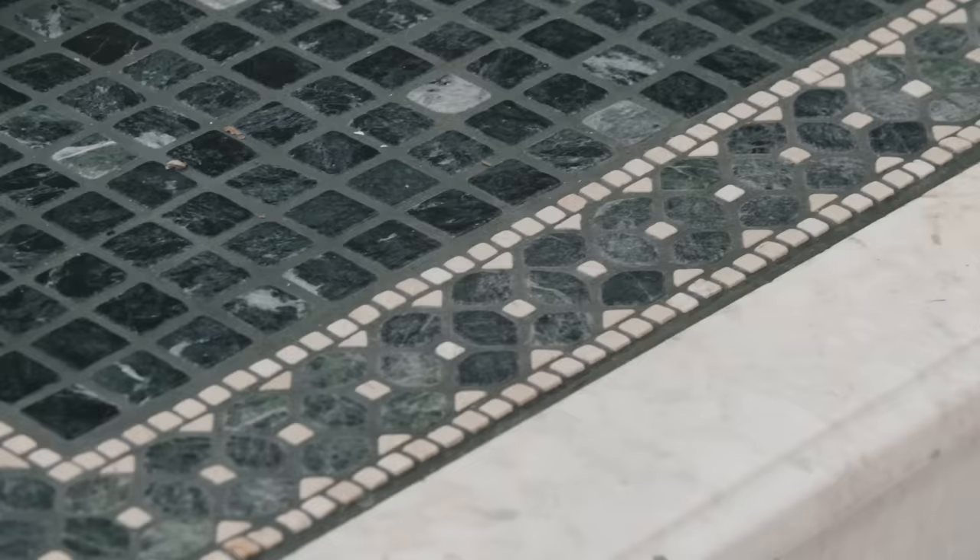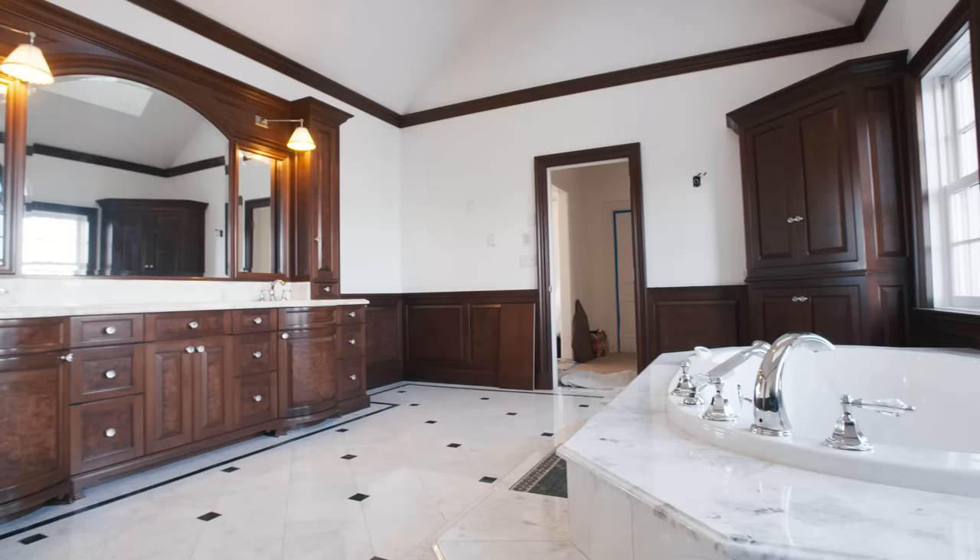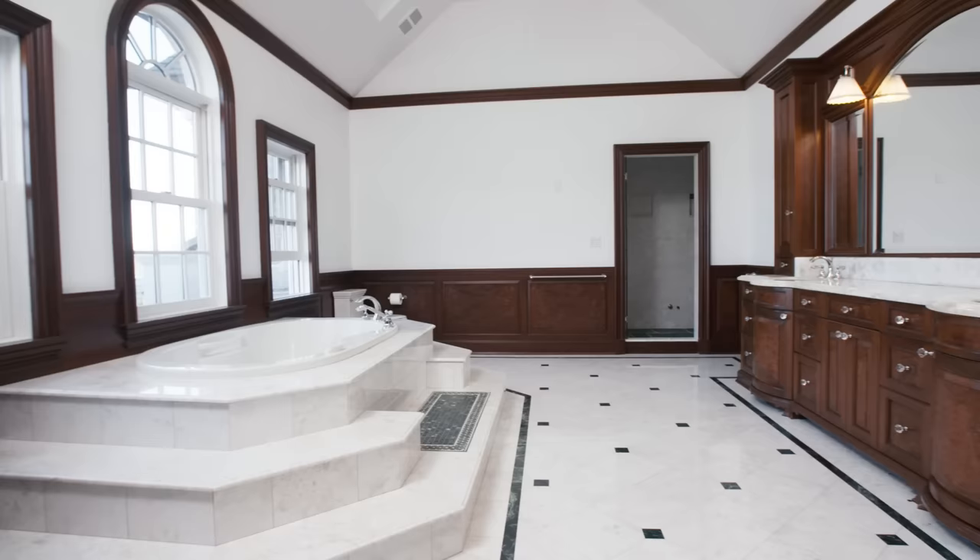It needs to be modernized, but what a great space to work with. I mean, it's huge, which is great — it's a good problem to have. It doesn't feel cozy. I feel like we need to make some changes, like the vanity.